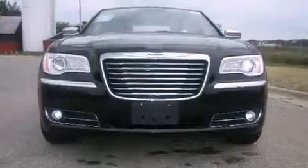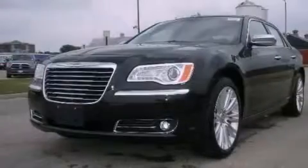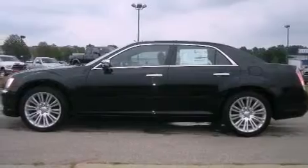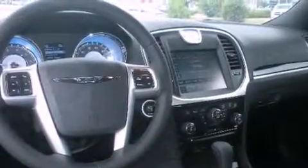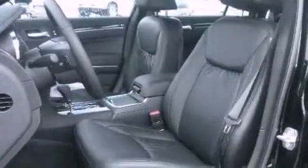Its top features include memory settings for the seat's positions, so you can recall your favorite alignment with the push of one button, heated front seats, cruise control, a leather-wrapped steering wheel, a Sentry key theft deterrent system, fog lamps, a low-tire pressure indicator, traction control and stability control systems, solar-controlled glass, and Keyless Go, which lets you turn on the engine by pressing a button with the keys in your pocket.